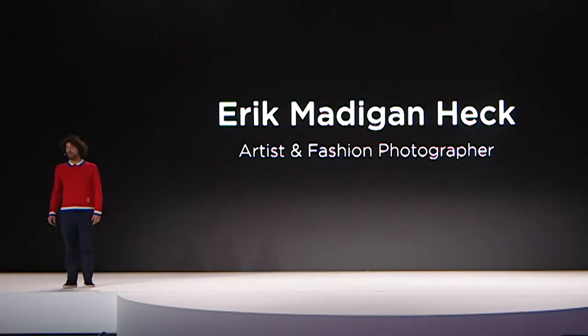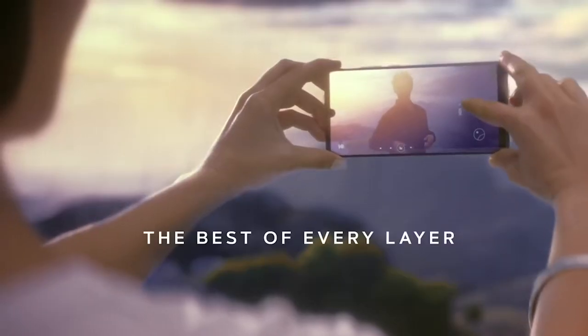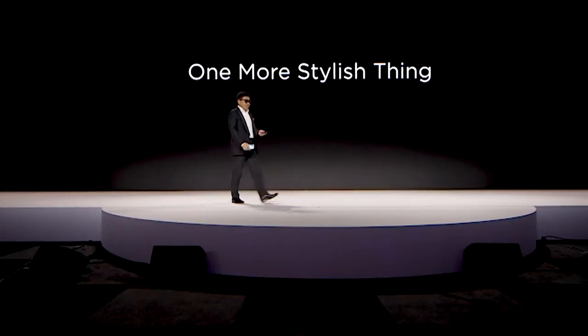The P30 Pro is the first time smartphone technology has really transcended and become in the same realm as studio photography.